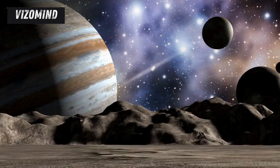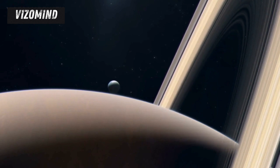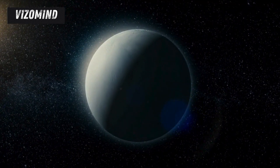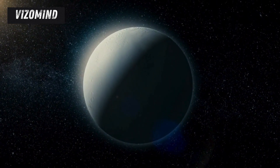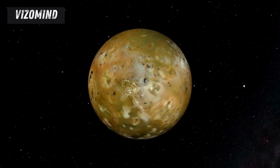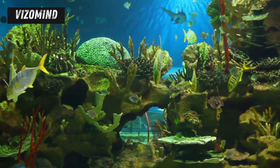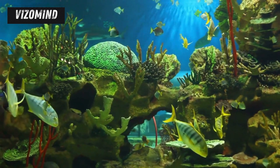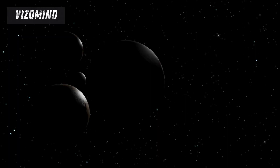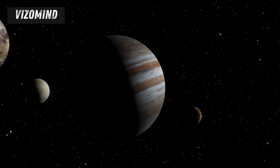Europa is not the only moon in our solar system with evidence of plumes. Saturn's moon Enceladus, another icy world with a subsurface ocean, has been observed to erupt with plumes of water vapor that reach hundreds of kilometers into space. These plumes, first discovered by NASA's Cassini spacecraft, have been found to contain organic molecules and other compounds suggesting Enceladus' ocean is chemically rich and potentially habitable. The discovery of plumes on Enceladus has fueled excitement about finding similar activity on Europa. The Europa Clipper's instruments are specifically designed to detect and analyze any plumes that might be present, providing valuable clues about the composition and habitability of Europa's ocean.